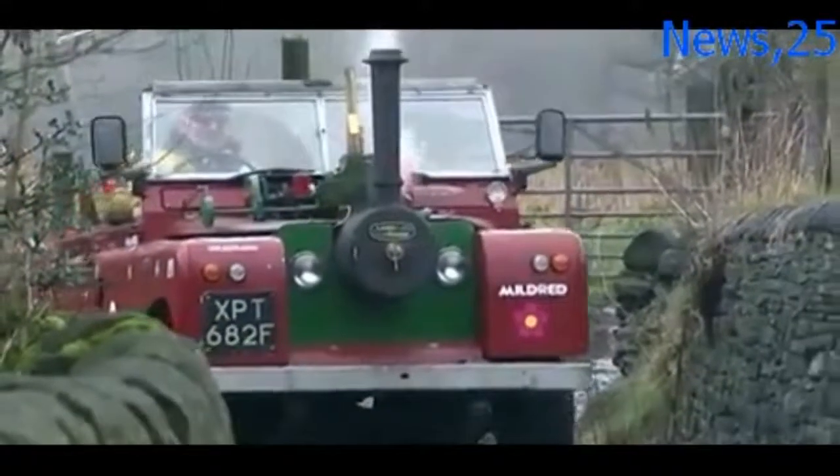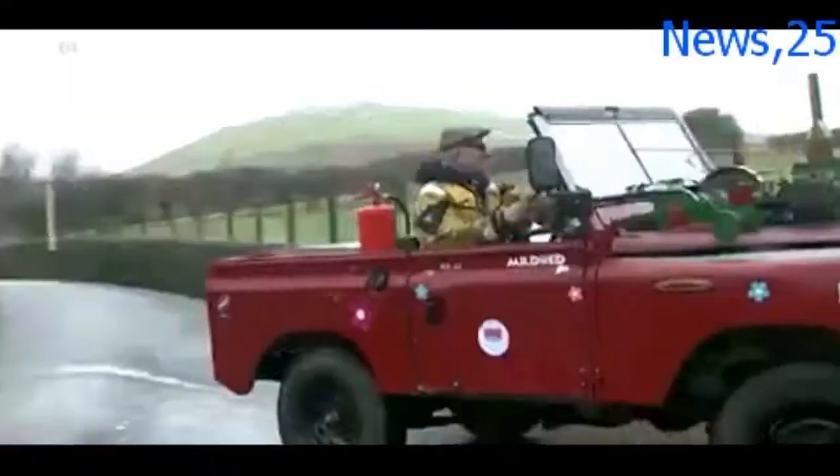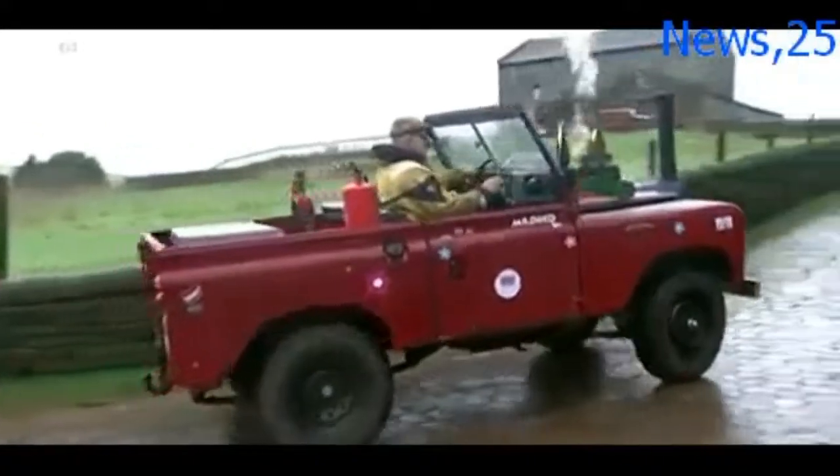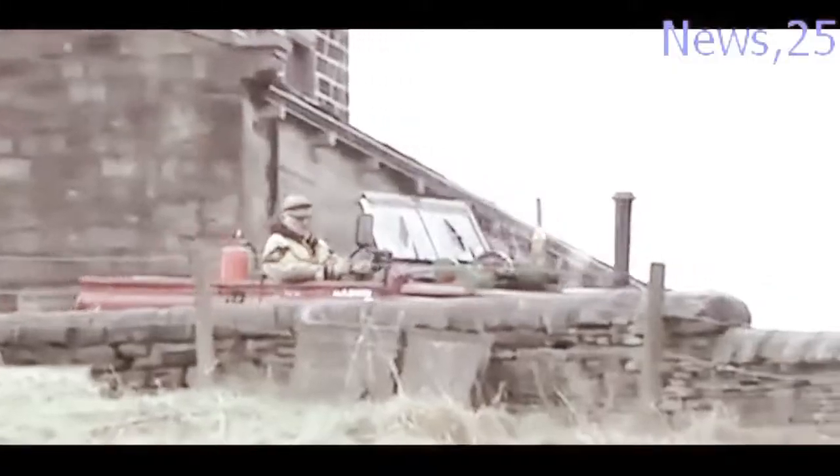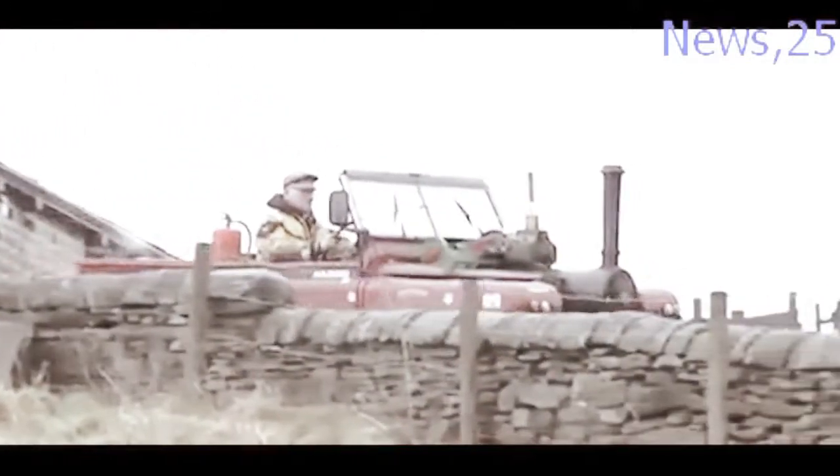It is not fast — barely 24 kilometers per hour — but this converted classic Land Rover, affectionately called Mildred by its owner Frank Rothwell, can surely climb up a hill.